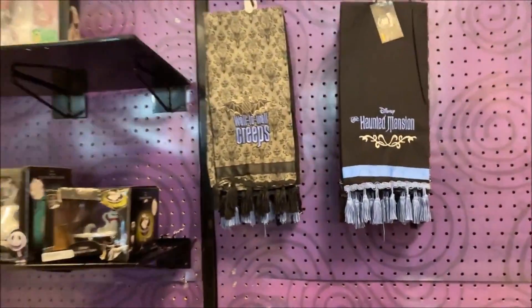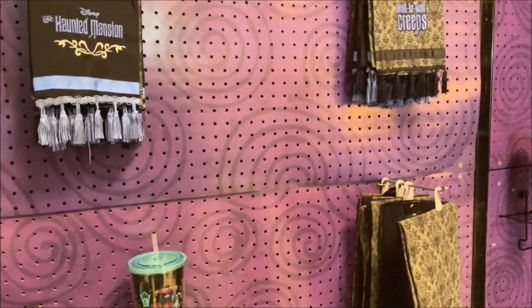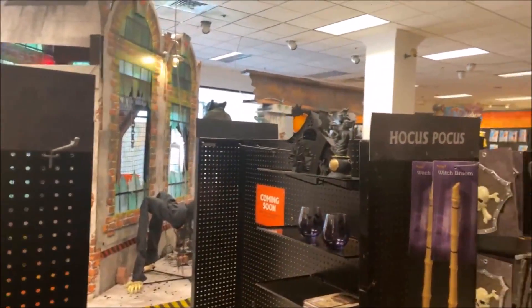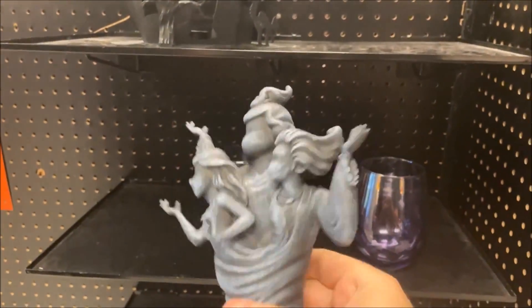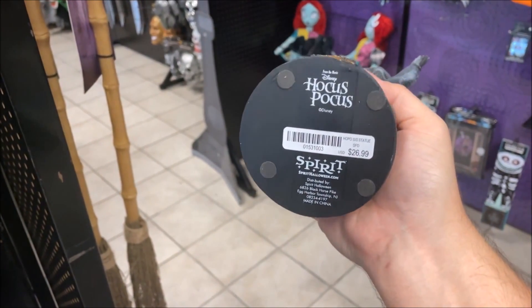For anybody creating a spooky themed kitchen, you are set for life — or your afterlife anyway. They have 'Wall to Wall Creeps' towel and a Haunted Mansion towel — all $14.99. Hocus Pocus-wise they don't have very much, but they do have this statue I've been trying to find. It has a little bit of weight to it. From the movie Disney's Hocus Pocus, it is $26.99.